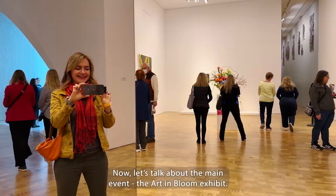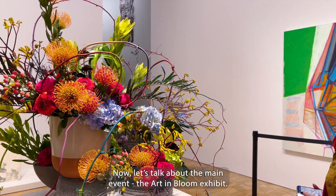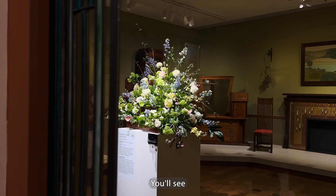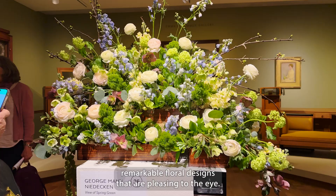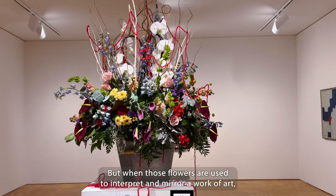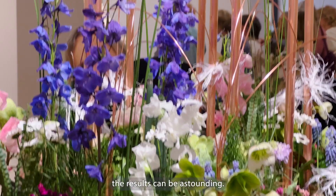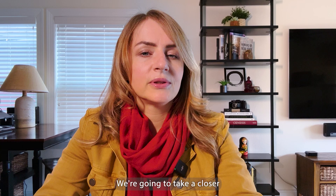Now let's talk about the main event — the Art in Bloom exhibit. You'll see remarkable floral designs that are pleasing to the eye, but when those flowers are used to interpret and mirror a work of art, the results can be outstanding. We're going to take a closer look at a few of the installations.